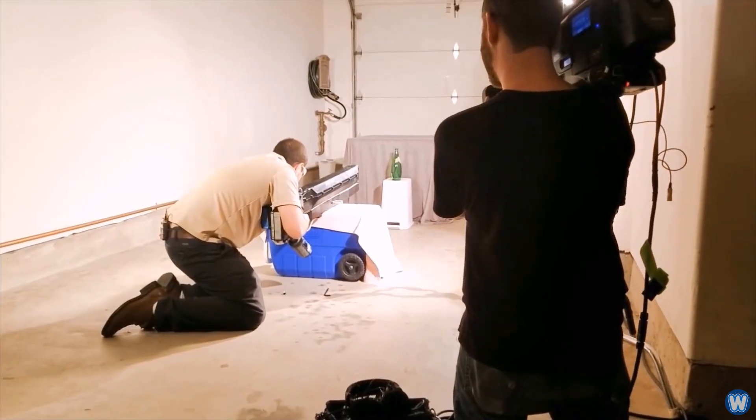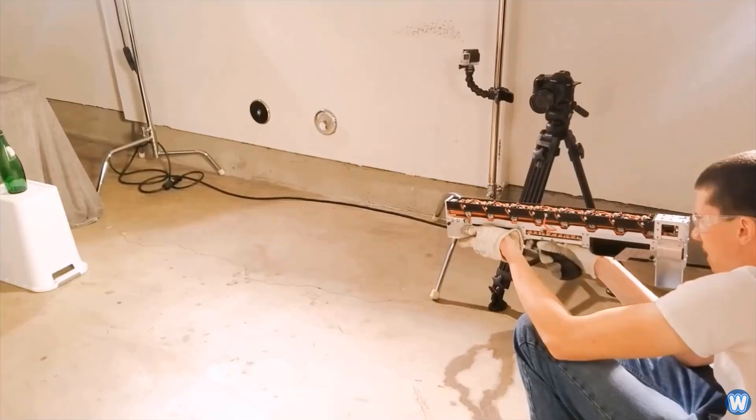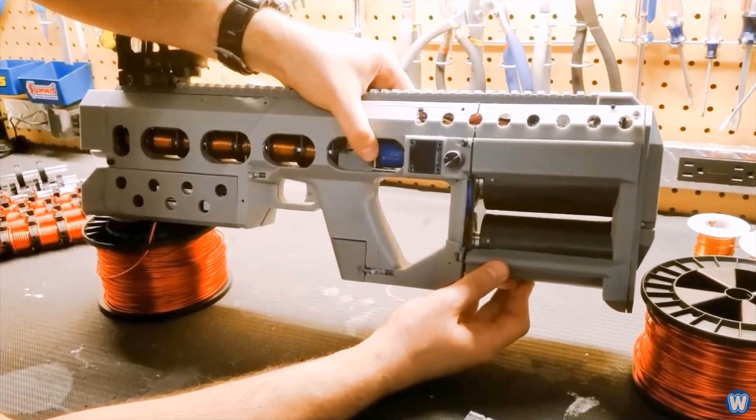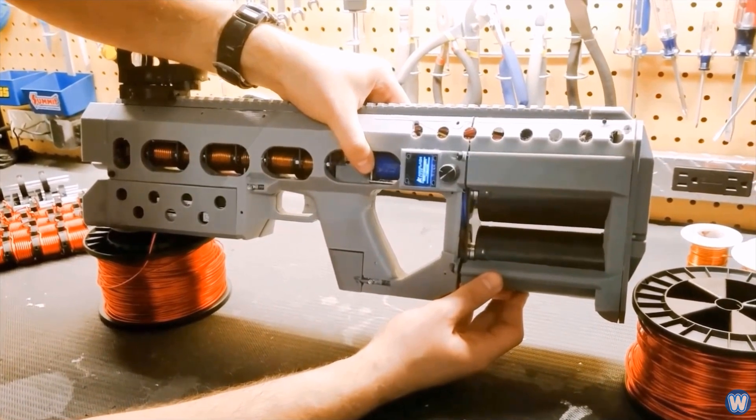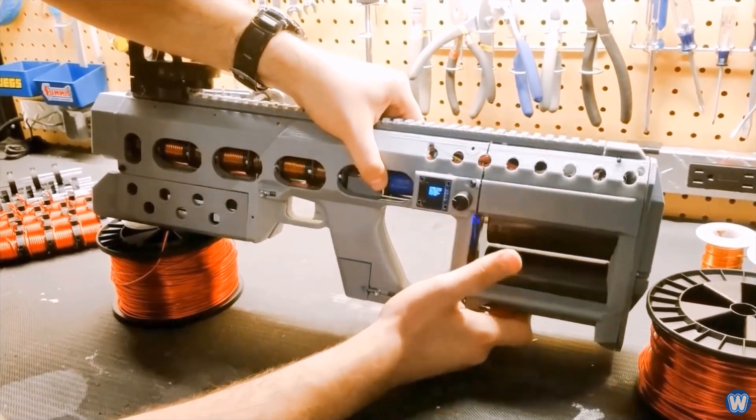The EMG-01A builds on the work of the team's previous experiments, such as the semi-automatic rail gun, but they've made the device much smaller and lighter than their previous guns, as well as worked on making them safer and more reliable.